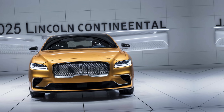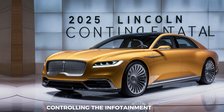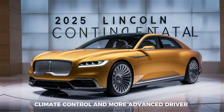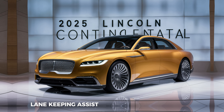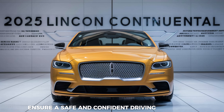Technology is seamlessly integrated into the Continental's DNA. The large central touchscreen is intuitive and responsive, controlling the infotainment system, climate control, and more. Advanced driver assistance features like adaptive cruise control, lane keeping assist, and automatic emergency braking ensure a safe and confident driving experience.